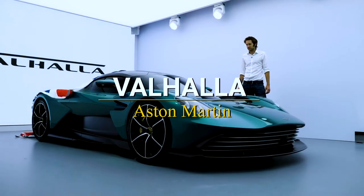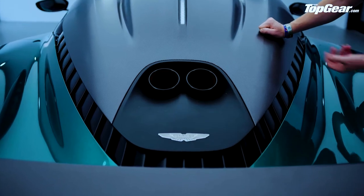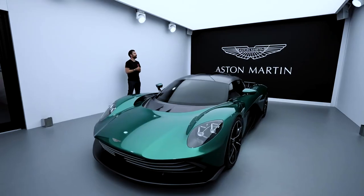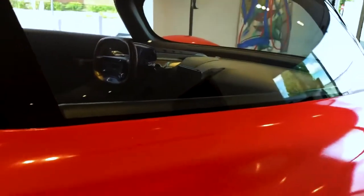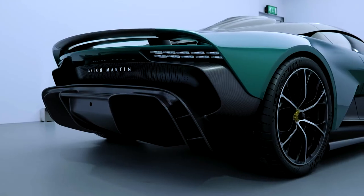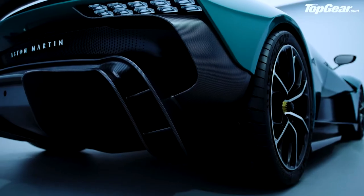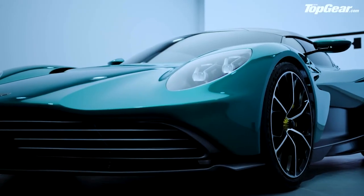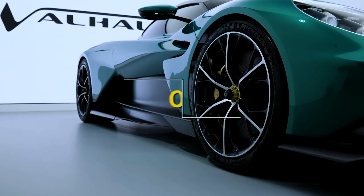Aston Martin Valhalla. With the Valhalla translated to production reality as an exceptional, fully driver-focused mid-engine hybrid supercar, Aston Martin's transformative path takes a significant step forward. Exceptional driver engagement and driving pleasure are achieved by combining strong performance with precise dynamics. The mid-mounted 4.0-litre twin-turbo V8 revs to 7,200 rpm and produces 740 horsepower, with engines hand-built in the United Kingdom using AMG-supplied components. The manufacturer claims a 2.5-second 0-62 mph time, a maximum speed of 217 mph, and a price of $800,000.